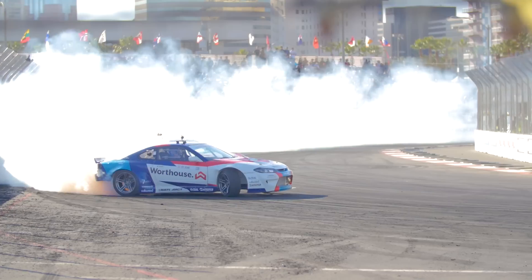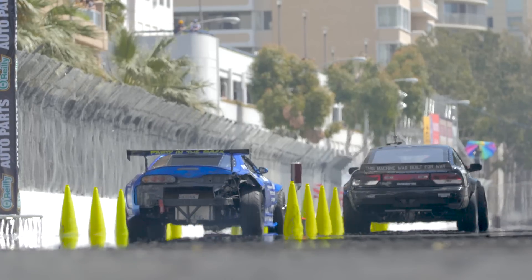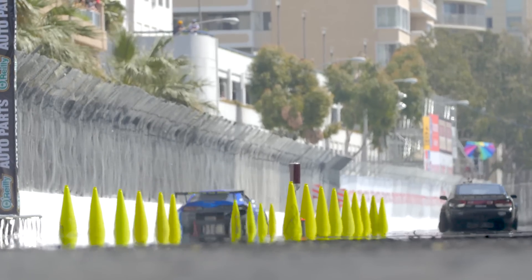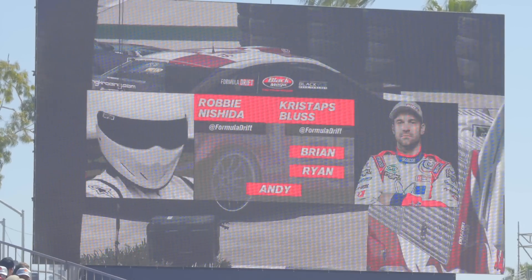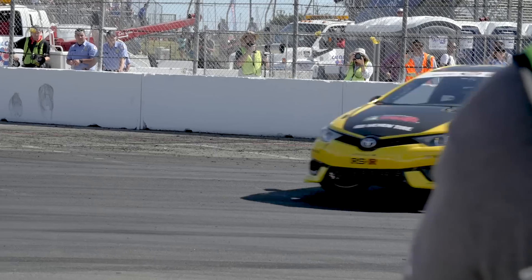That means matching speed, line, angle, and maintaining close proximity with each other. Unlike qualifying, the winner of each round is determined by the judges instead of a scoring system. Each judge will select either driver as the winner, or elect to run one more time if it was too close of a call. The majority vote wins.